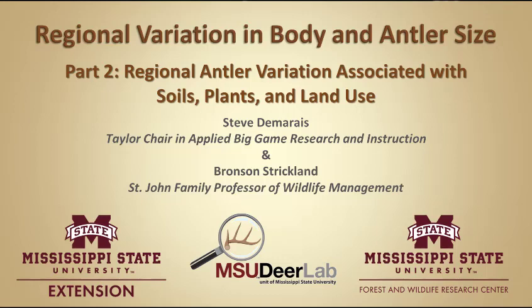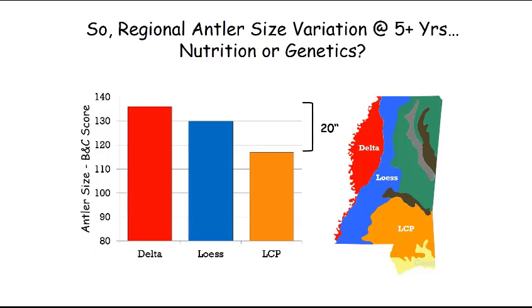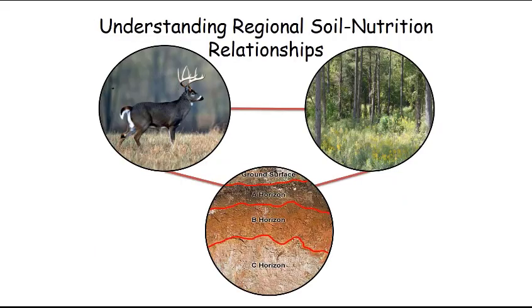Thanks for joining me today. Back to our regional variation in antler size that we talked about — we have a 20-inch difference at five and older age classes. It's a big difference. What do the biologists at the State Wildlife Agency think? What do Bronson Strickland and I think? We felt like there was a soil nutrition relationship going on among these regions, and that if we could understand this more completely, we would have a better understanding of the regional variation.